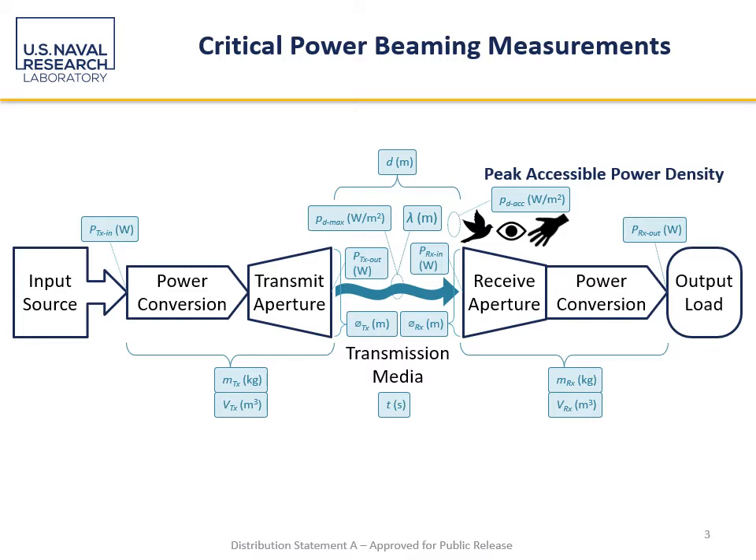Here, if we take that three-block diagram and expand it into a little bit more detail, we can have a functional diagram that shows how power starts from an input source, is converted, goes through a transmit aperture, through some transmission media, to a receive aperture, is converted, and then applied to whatever our load or application case is. I've called out in blue a number of different measurements of interest. Not all power beaming links are created equal — some might be for great distances, others for large amounts of power, and there are different aspects of the system we can look at to figure out how suitable it may or may not be for a given application.